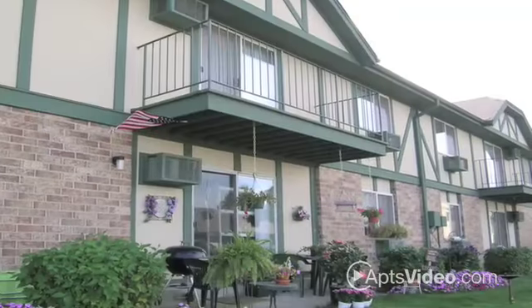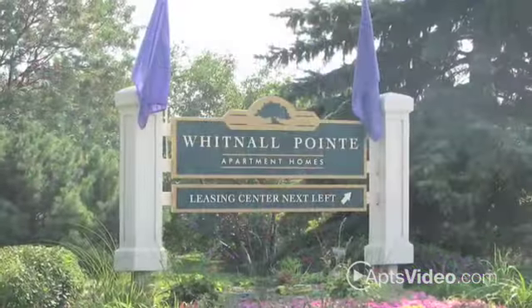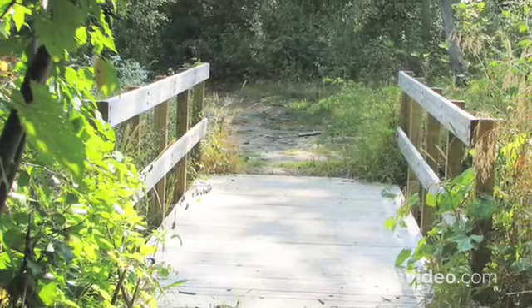At Whitnall Point, our residents come first. We take pride in the maintenance and common areas of our community. Whitnall Point is the charming community that you have been searching for. Stop looking and reserve your new apartment home today.